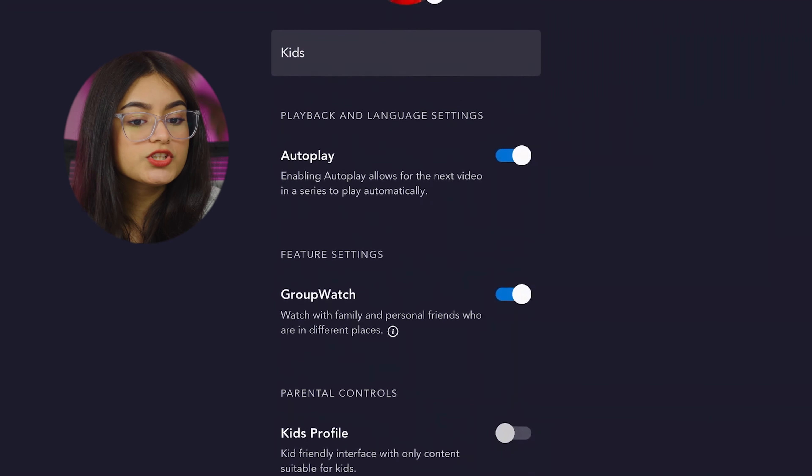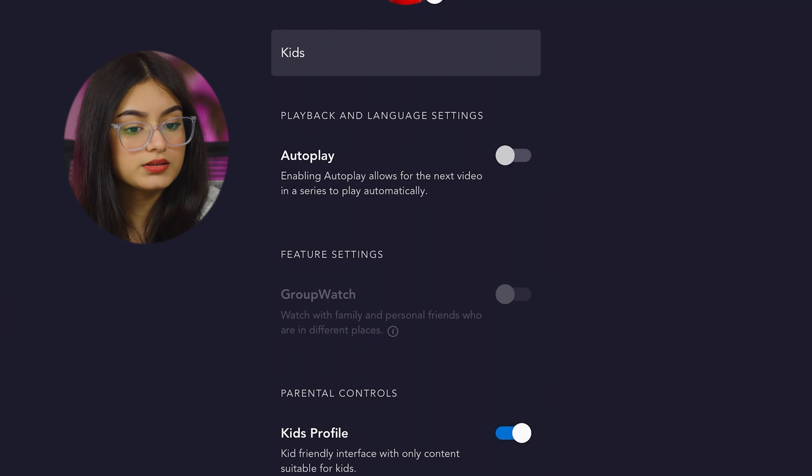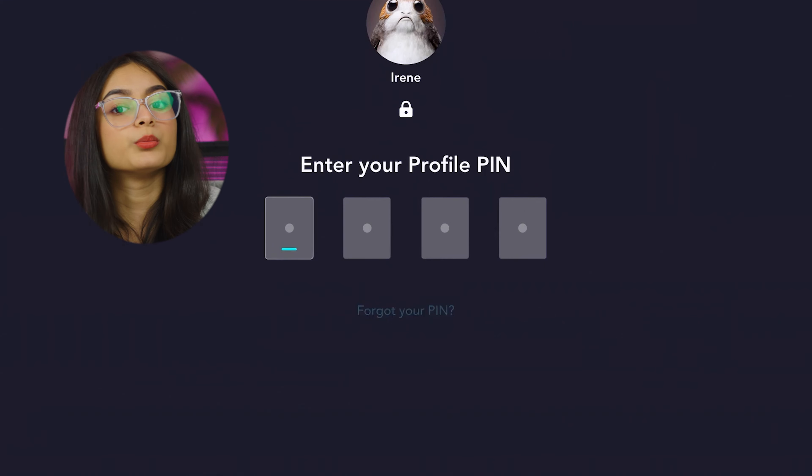Step 4: Enable the Kids Profile. On the next page, you'll see a switch that says Kids Profile. Enable that switch to ensure that your child sees only age-appropriate content. You can also set up a pin code for this profile so your child won't be able to access other profiles with access to more mature content.